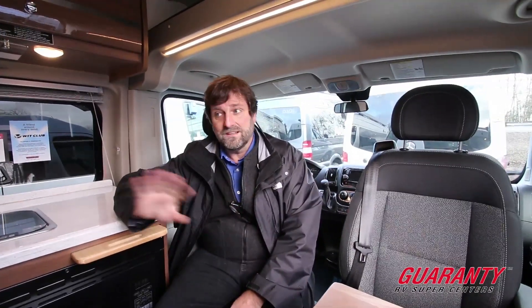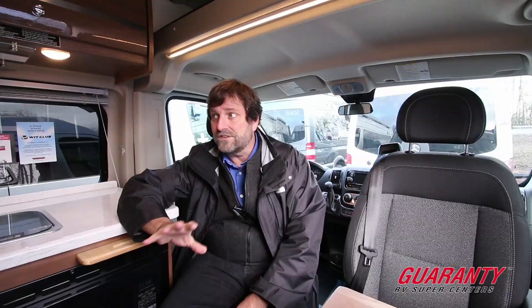I mentioned solar panels — this also has the new Truma heating system, so it will do instant hot water and it will heat on both electric and propane. It's a really efficient, affordable rig. This is a Winnebago, so it's a lot more affordable than some of the other high-end B-vans you see out there. Let's take a quick look around the outside.